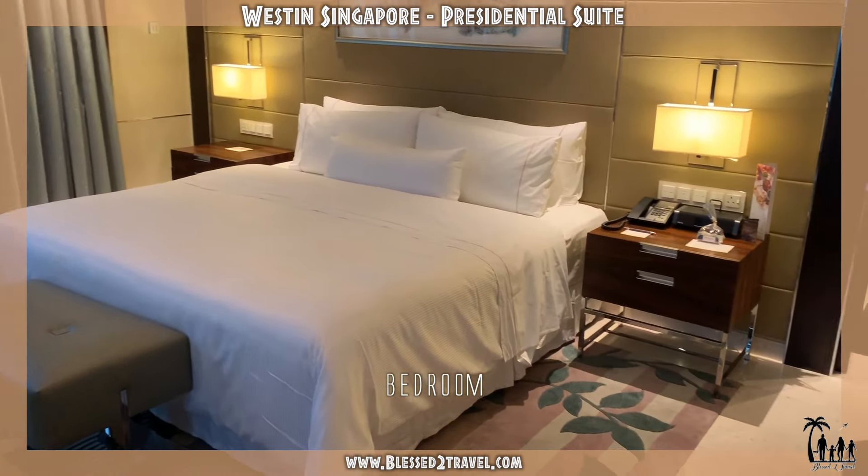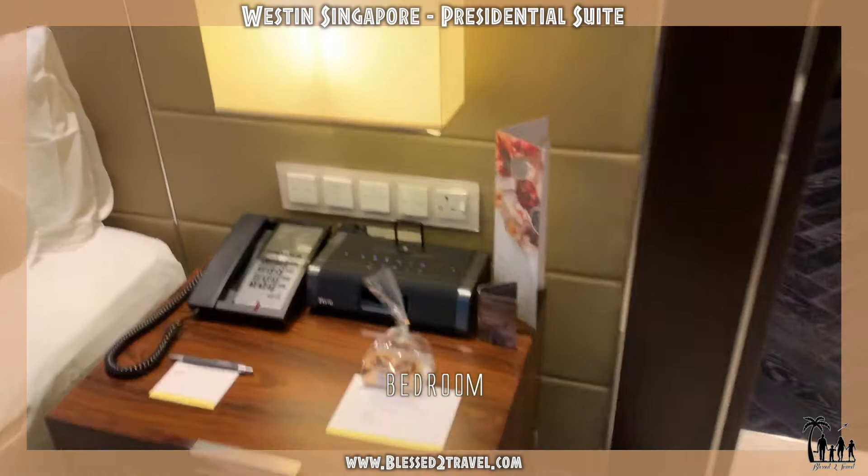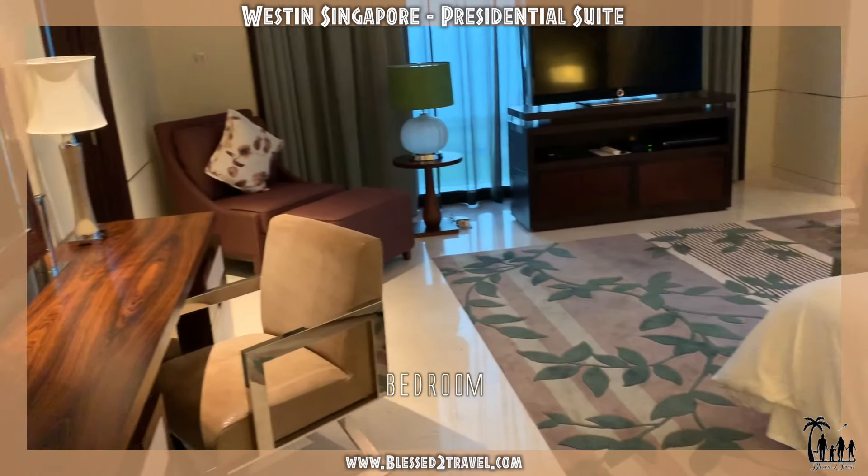The bedroom — where we are going to sleep. That's the only thing we plan to do right now, looking at the street and the gym.